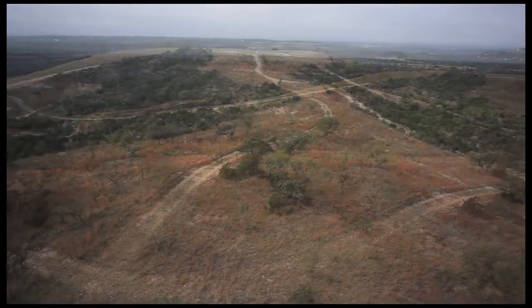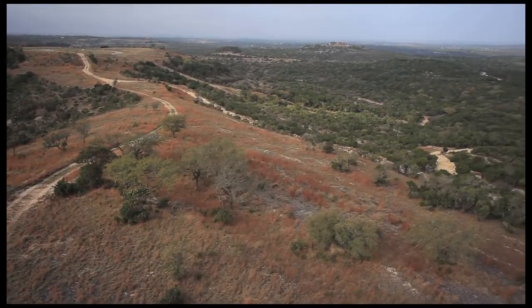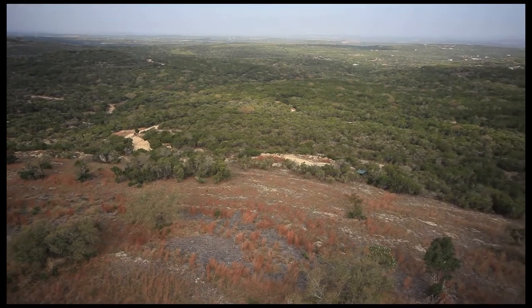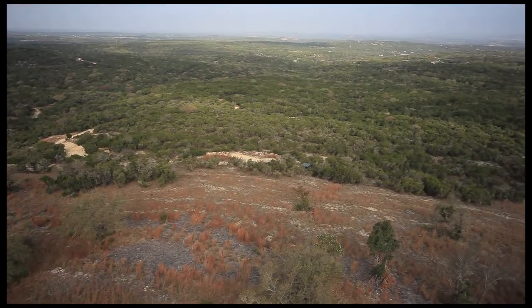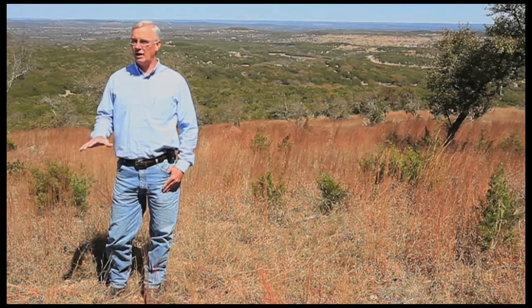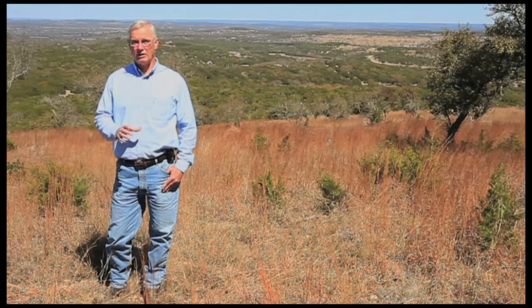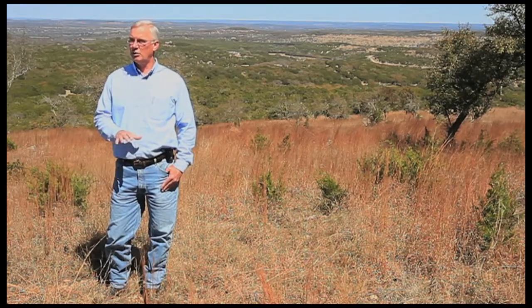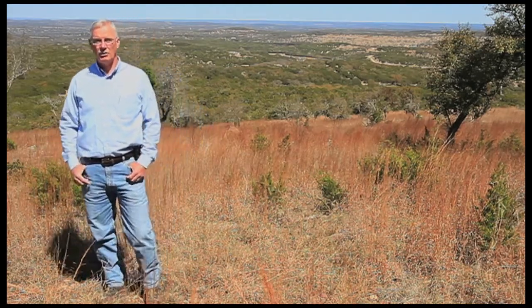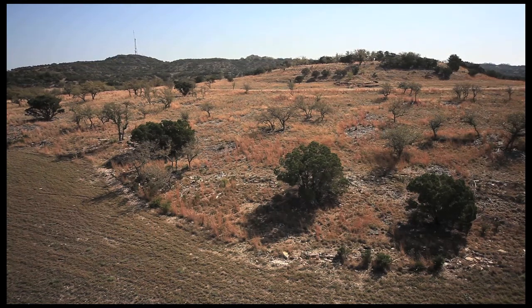This 45-acre home site priced at $994,000 — just at $20,000 an acre — is one of the most beautiful lots I've seen in 30 years of real estate work in Central Texas. When you build on this lot, the majority of the acreage remains in wildlife and you still enjoy that exemption. Your home and one acre will be taxed at full real estate property tax value, but the remaining 44 acres would not be taxed at full value. It would remain in the wildlife exemption, which gives you much lower taxes than you might otherwise have.